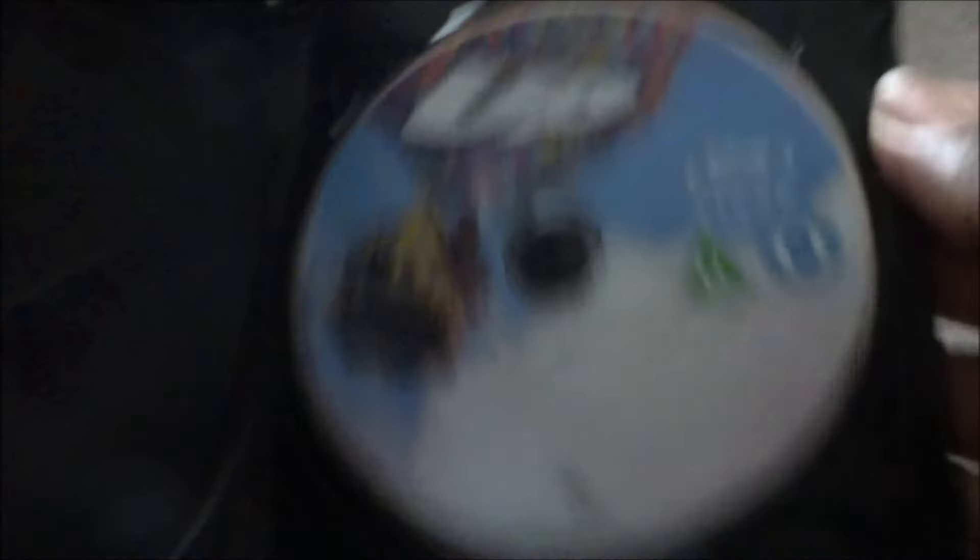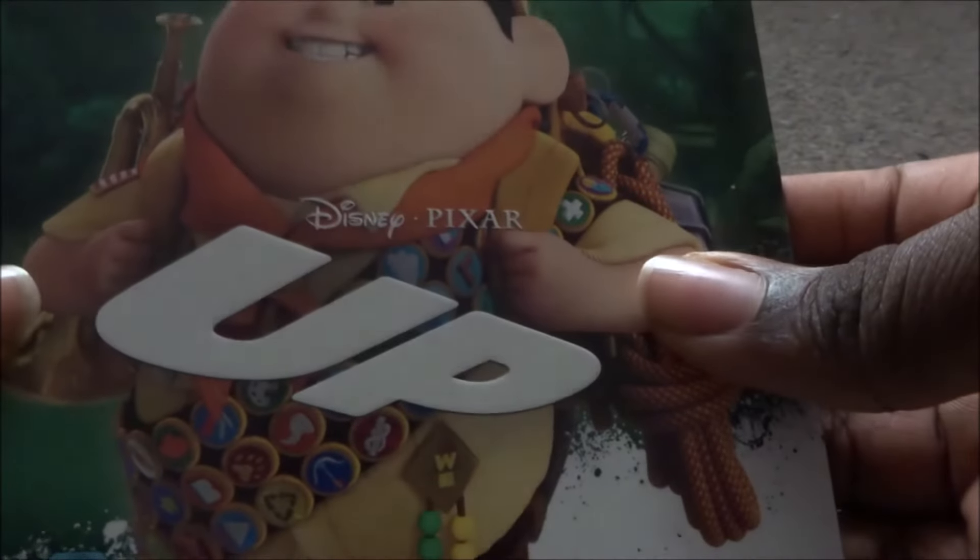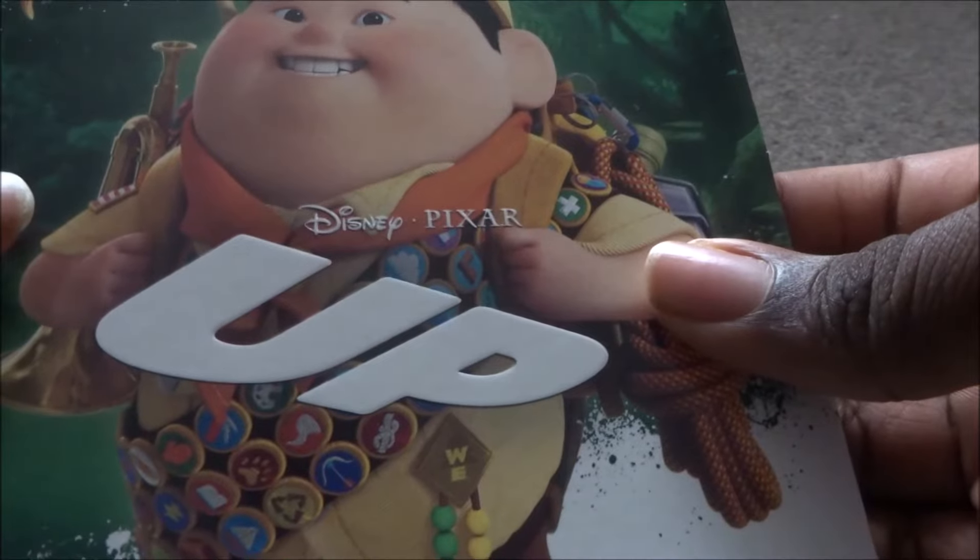Next is Up — green background with Russell on the cover. I love Up, it's a great movie. There's also the Dug Days show on Disney+. Ed Asner, who played Carl Fredrickson, sadly passed away recently, and the Dug Days series is pretty much dedicated to him. Up is just a great, emotional movie.